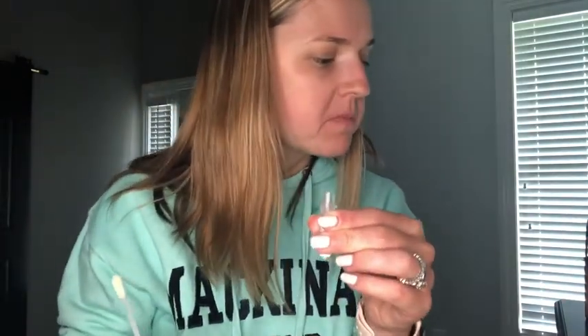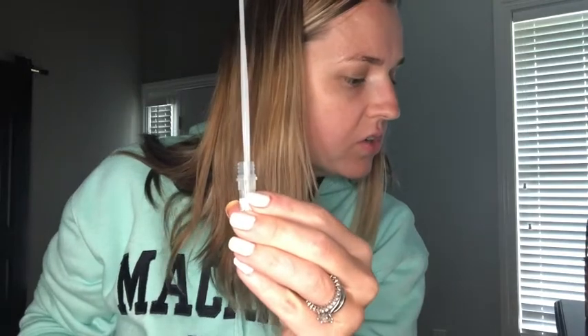If you don't like to watch this part and you think it's gross watching me swab my cheek, feel free to fast forward. For those that want to know how to do it — so 15 to 20 times inside my cheek.